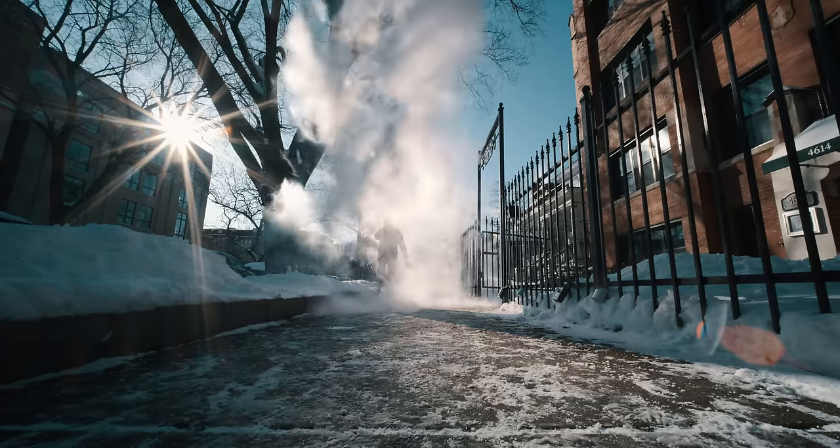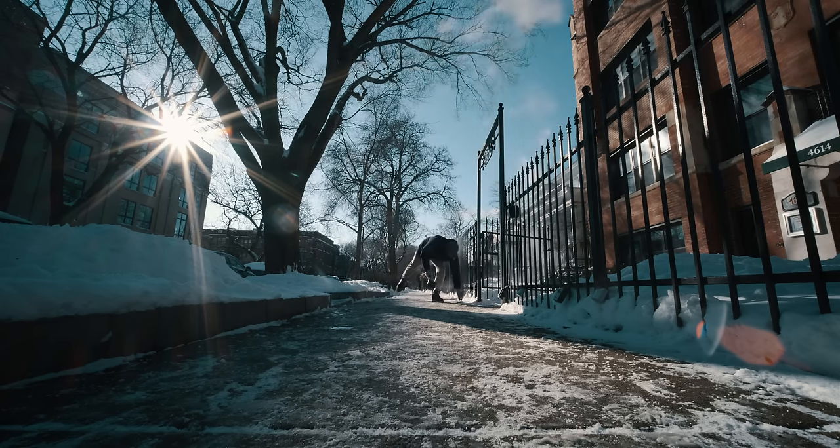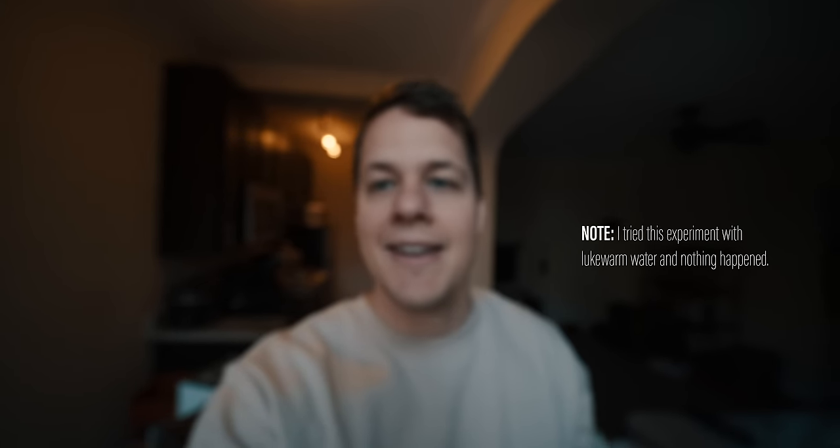The result for that one was definitely more interesting. Most of the water inside the pot basically vaporized, but some of it came down on me — not the result I expected, but it all basically froze midair, which is kind of crazy. It gives you an idea of how cold it is here in Chicago.